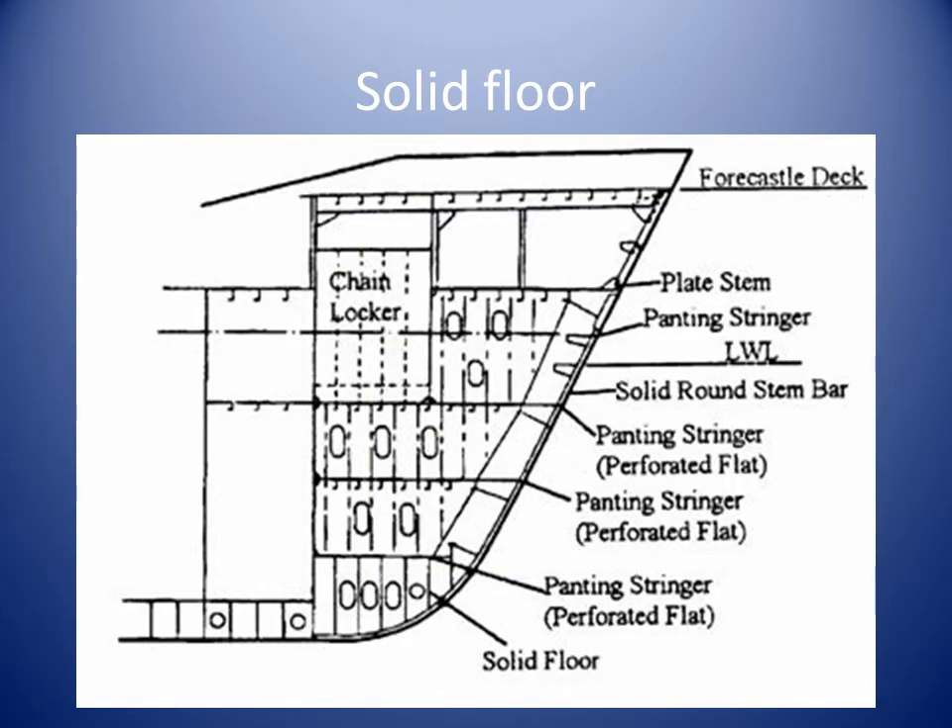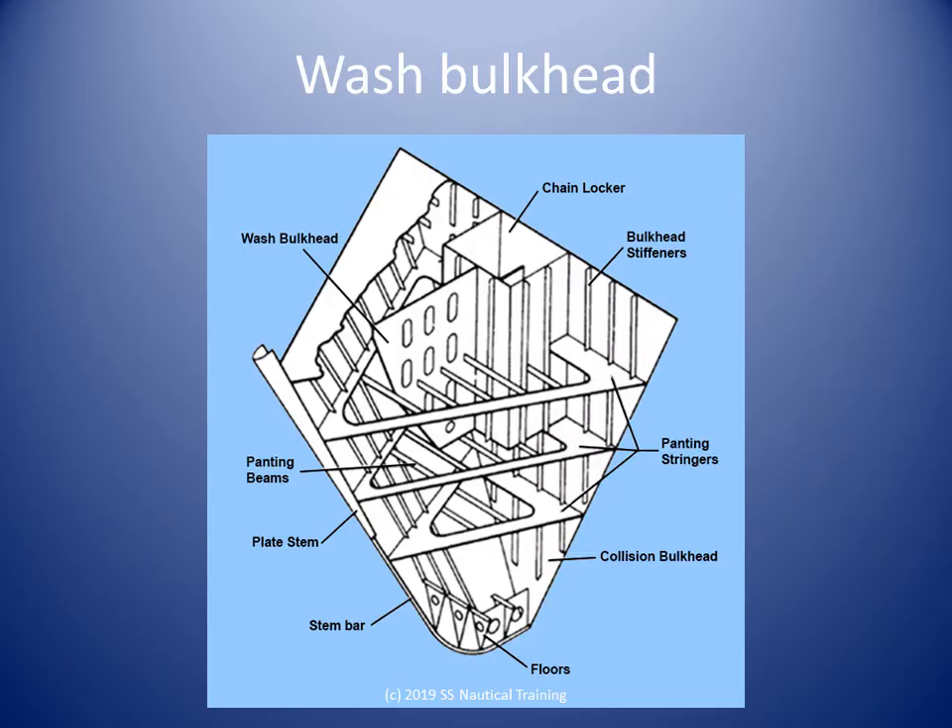The stem is the most forward part of a boat or ship's bow and is an extension of the keel itself. A perforated bulkhead fitted into a cargo or ballast tank serves to reduce the sloshing or the movement of liquid through the tank.